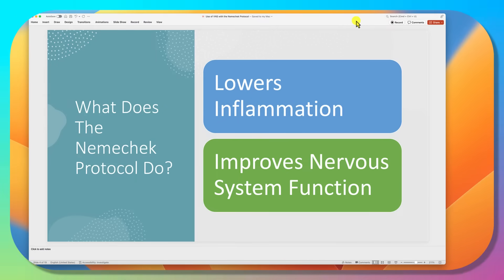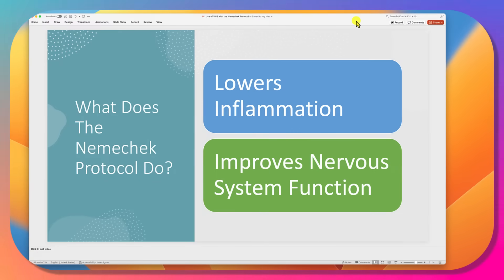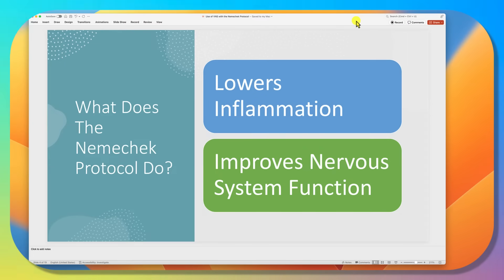In the simplest sense, all we do is obsess about lowering inflammation. When we do that, the nervous system's natural repair and rejuvenation mechanisms come into play, and the nervous system starts functioning more normally. It's that simple. We don't try to fix the brain — we obsess about lowering inflammation, and when you do that, the brain can repair itself.